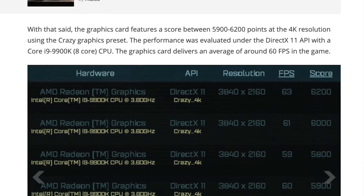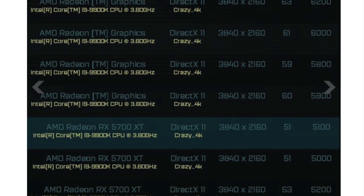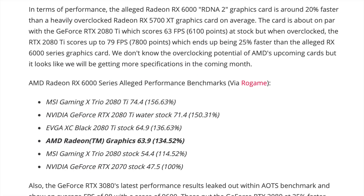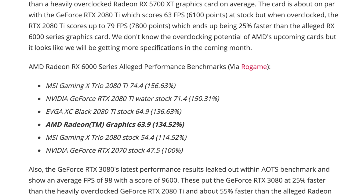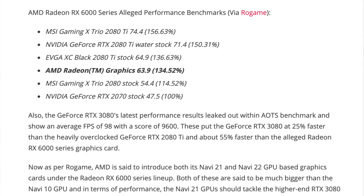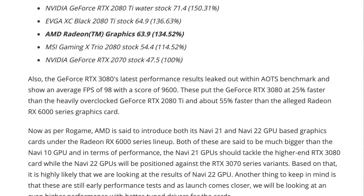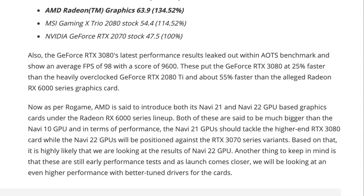That is why we have not heard any leaks for the 72 or 80 compute unit RDNA 2 — Navi 21, the larger die version, is not in the hands of AIBs. I expect AMD to sell only reference card versions when introduced, just like they did with the RX 5700 and 5700 XT. Based on leaks of RDNA 2, its performance is just above the performance level of a 2080 Ti. This is not a Halo product and surely not the best — it can't be Big Navi.